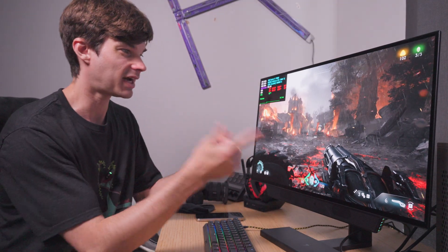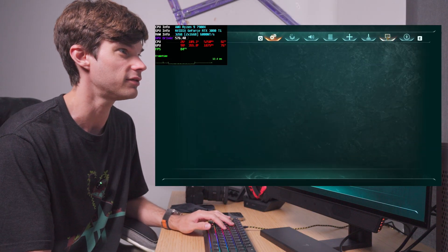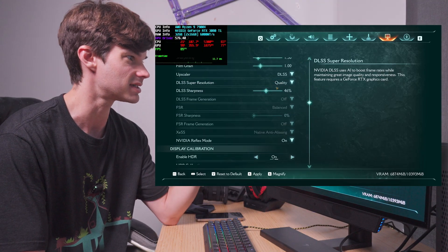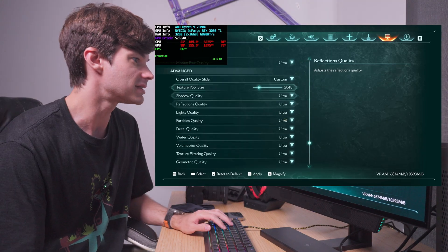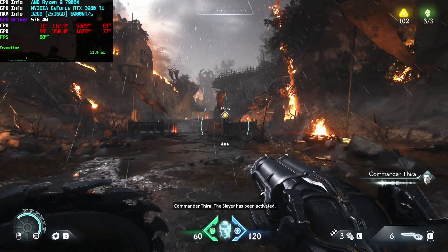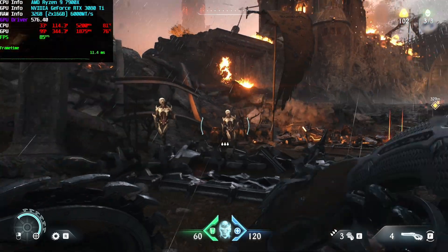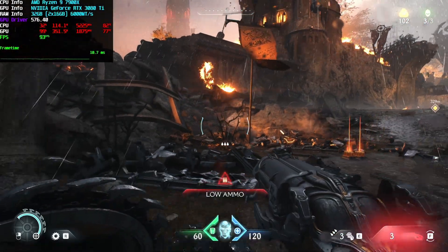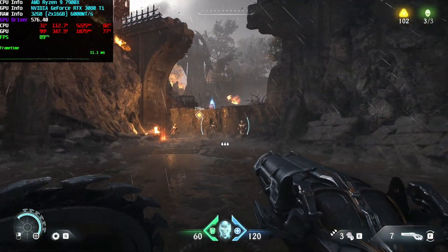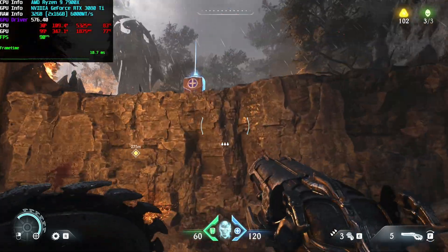Starting my testing of the 3080 Ti in Doom: The Dark Ages. I have it set to 2560x1440, DLSS set to quality, and all settings on ultra. Jumping right into the first mission, I'm getting 85-88 frames per second with a frame time of around 11 milliseconds. We are utilizing the full GPU at up to 99 percent utilization.